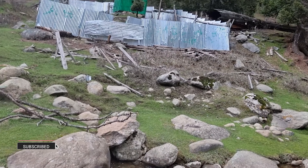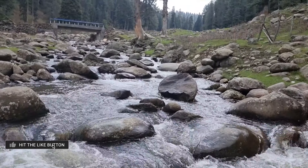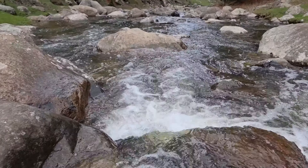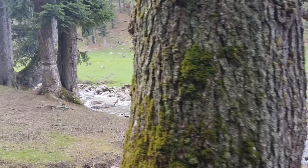In Kashmiri, Yusmarg means the meadow of Jesus. It is believed by the Ahmadiyya Muslim community that Jesus came to Kashmir and stayed at Yusmarg for some time. We are in Yusmarg in April, so that's why we see so much greenery. In winter months, this place is covered in snow.